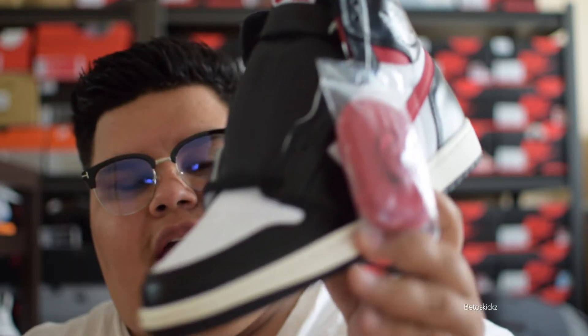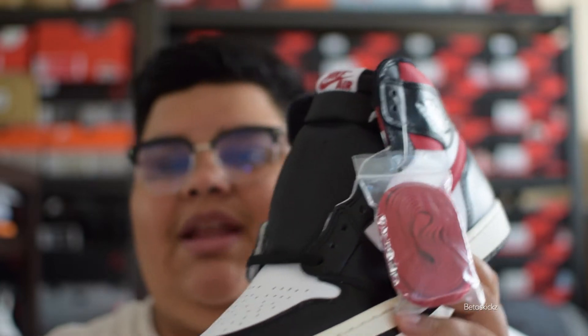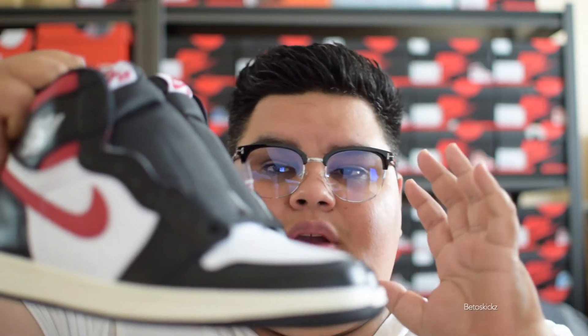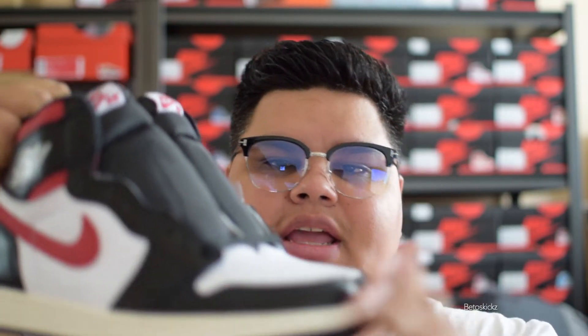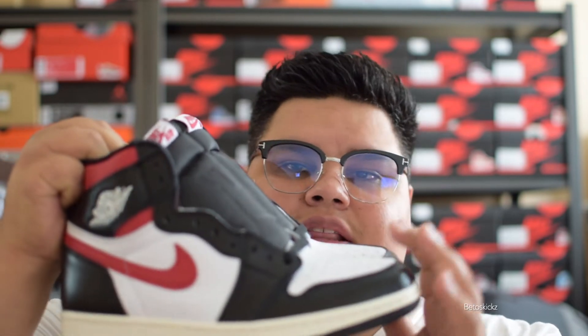Long story short, the guy sent me fakes. These are fakes. I have two retail pairs in a different size, so I'll go ahead and show you guys what to look for. The fakes nowadays are coming so close to retails — it's crazy. If you don't pick them up on release date or from someone you trust, you will get got. In this video we're going to get really in detail on these ones, and I'm going to go ahead and get my full refund and try to get the seller banned from the app.